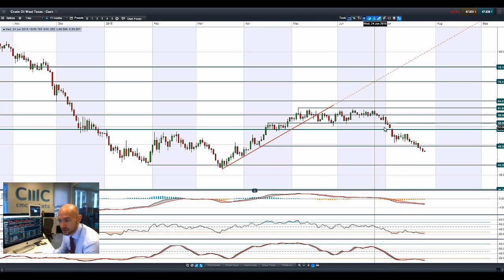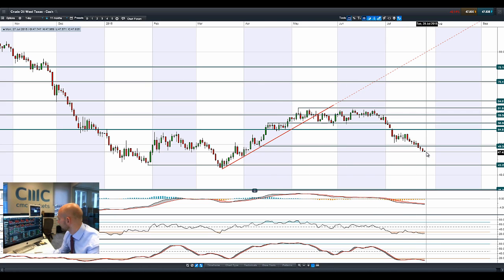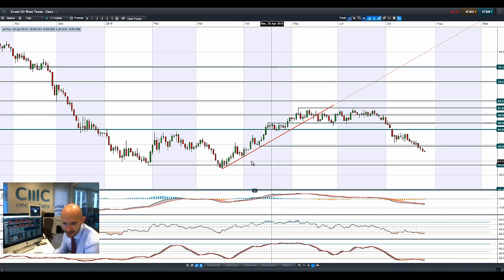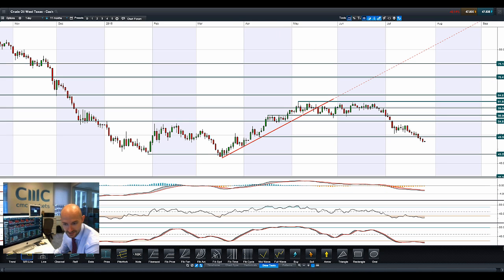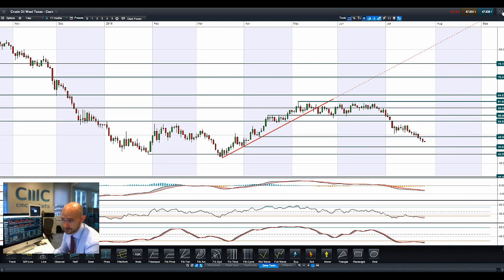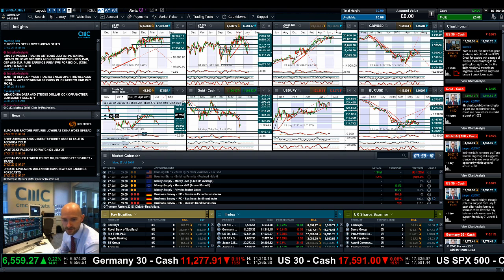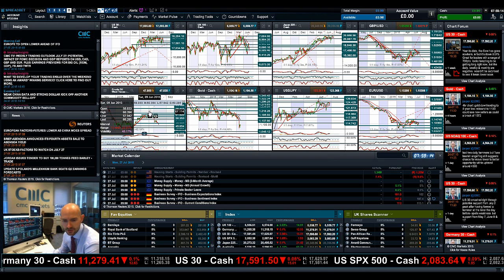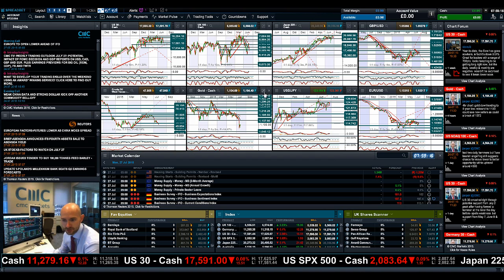Moving on to West Texas crude — grinding lower. It's just eking out a tiny little gain this morning, but the trend is still firmly down. Next potential support is 43.30, albeit I need to get this support level in here — the tip of this candle around 45.85 could be the next potential support level to watch out for. All the fundamentals have a lot of stuff stacked against West Texas crude — the US dollar, global demand, and the Iranian nuclear deal.